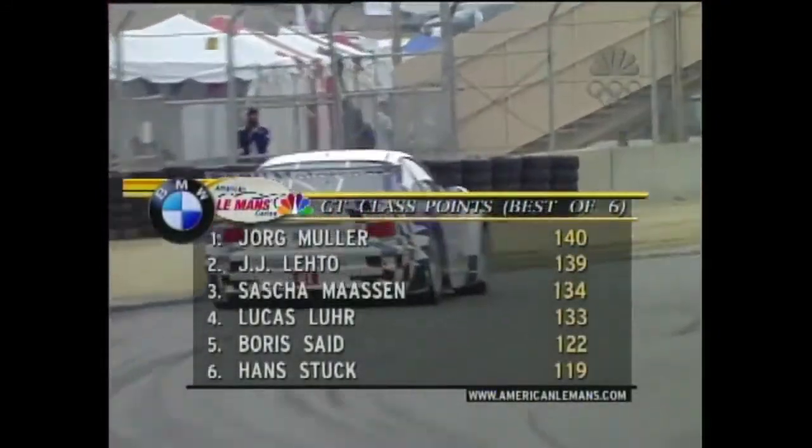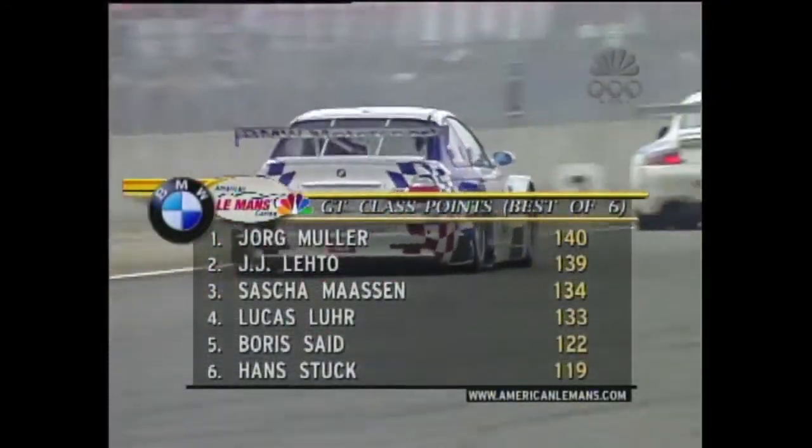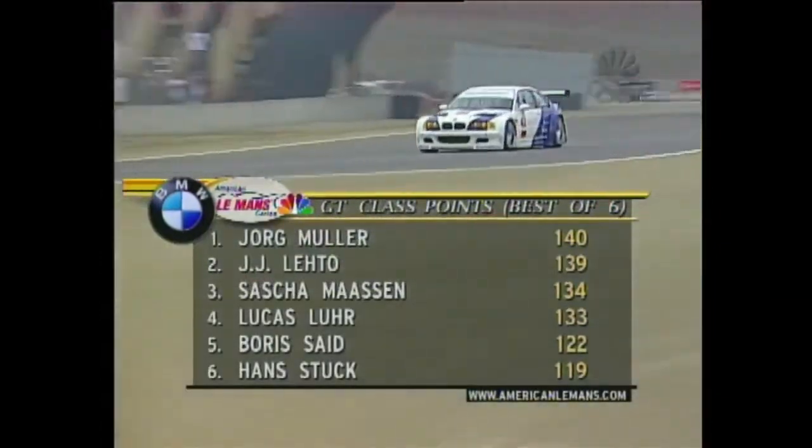Watching JJ Leito with one of those newly more restricted V8 BMWs — he's been the class of the field here in the early going. He and his teammate Frederic Ekblom running 1-2 in GT. He is driving so well. I think that's a large part of it. You see York Muller and JJ Leito — they're ahead by a little bit, not a huge gap.